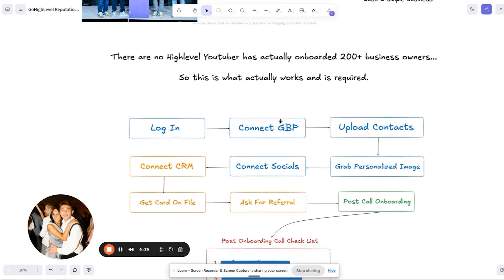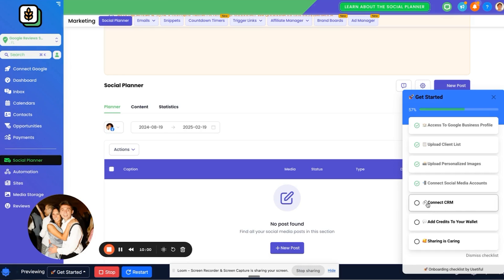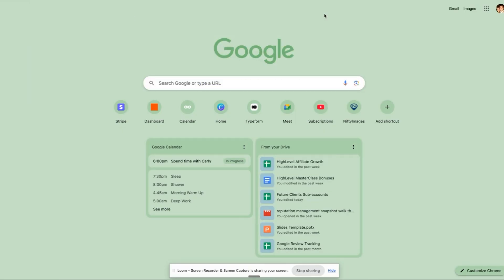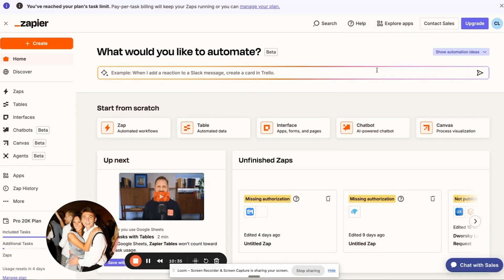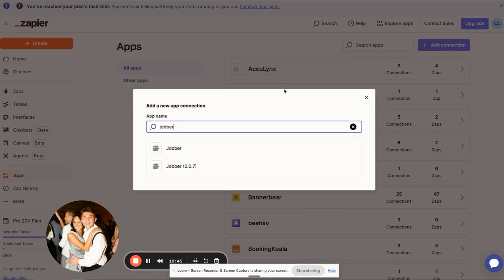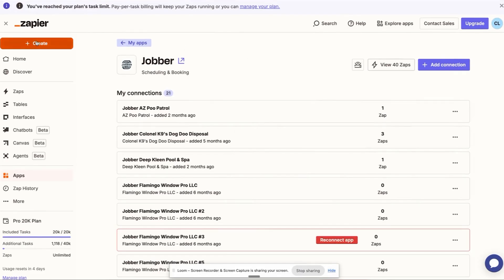Now let's review where we're at: logged in, connected the Google Business Profile, uploaded contacts, grabbed a personalized image, connected social media accounts — now we need to connect the CRM. This is a hands-on manual process; you've got to figure out what they're using and make sure we can integrate with it. What I do is have my clients log into my Zapier account and connect their account. You go to Zapier.com on a Zoom call, give them your login and password, and they add the connection. That way you can manage the integration and they don't have to pay for anything.